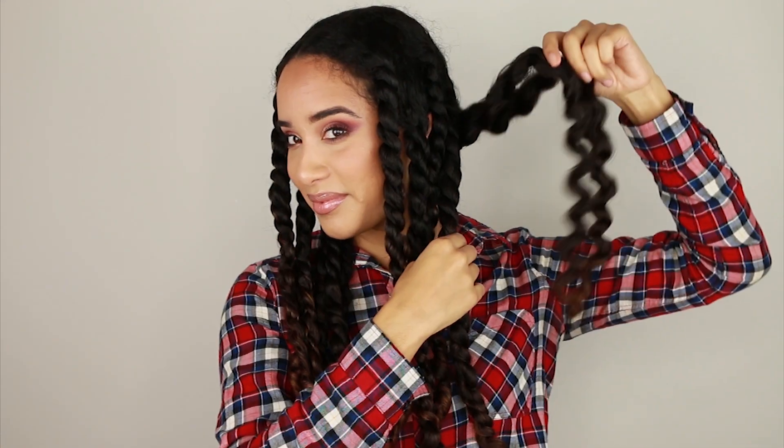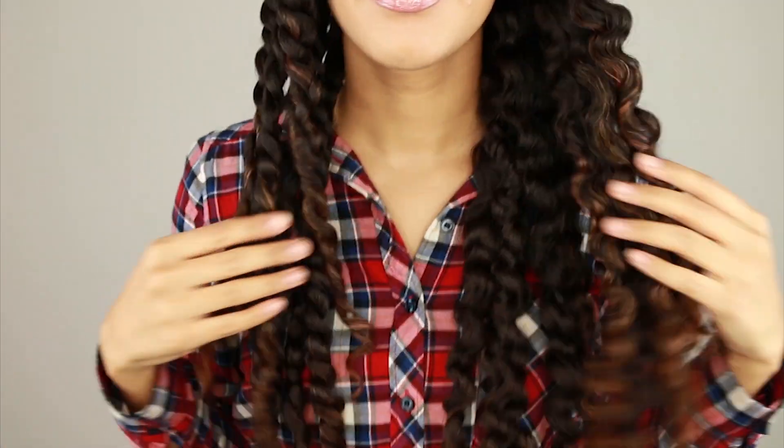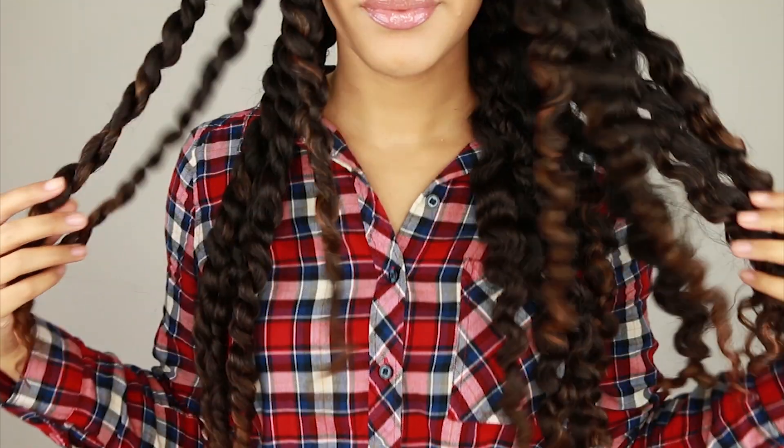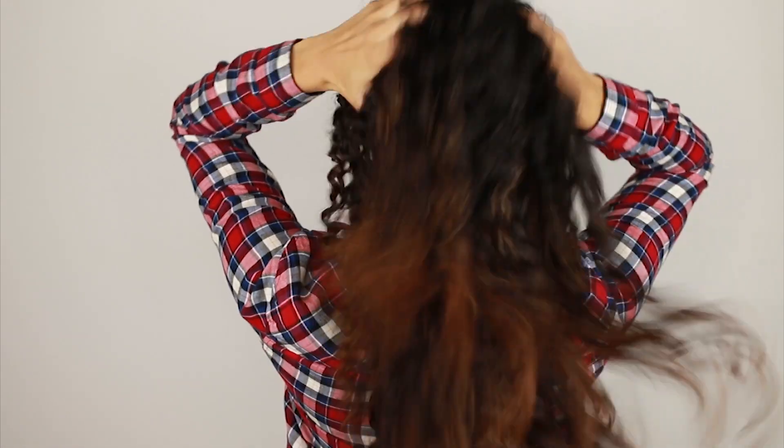You guys can find these step-by-step tutorials over on Aveda's YouTube channel, and you can find the products I used at any Aveda salon, in store, or online at Aveda.com — all linked down below. I hope to see you guys there and I hope you enjoyed the two looks that I created. I will see you guys next time, bye!